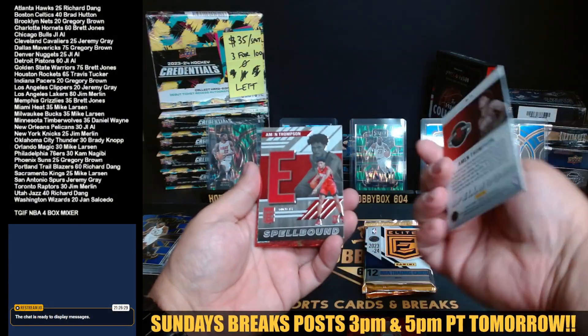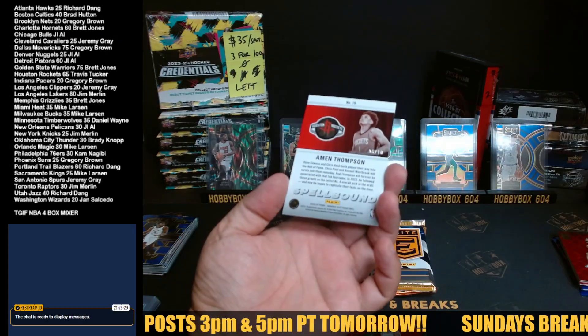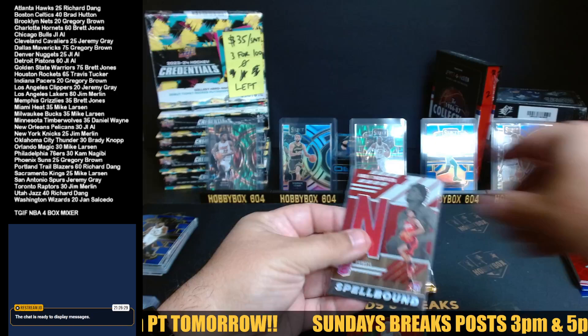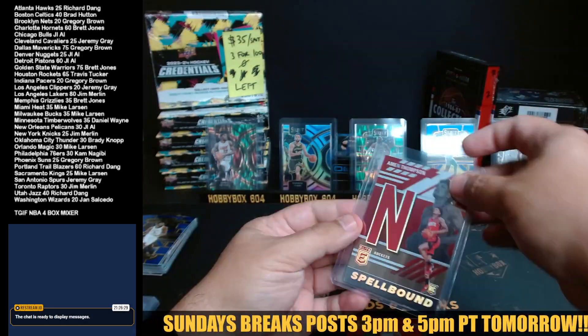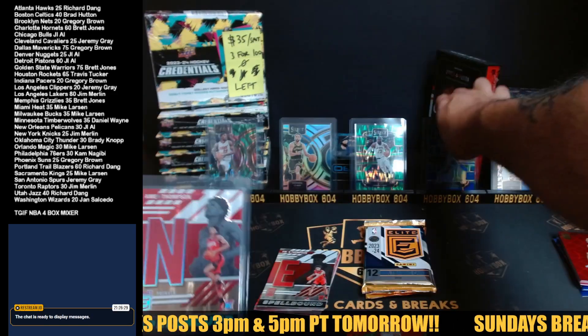There you go — almost getting there. Oh, this one's numbered out of 10, I didn't even see that — wow, 6 of 10 gold! Starting with a big spellbound to 10 — didn't even see that. Nice hit!